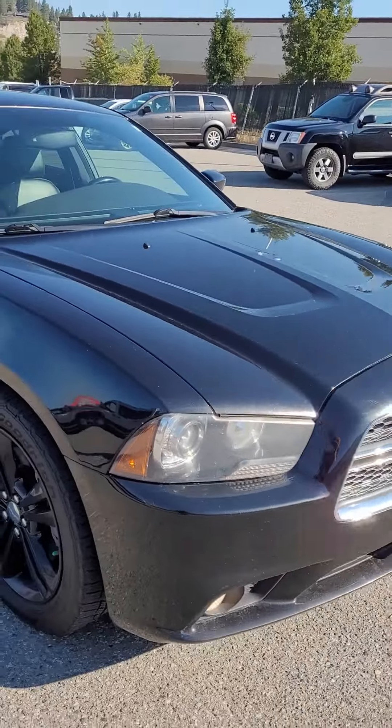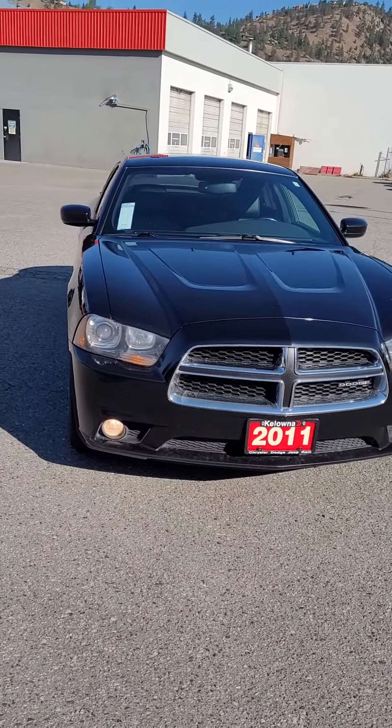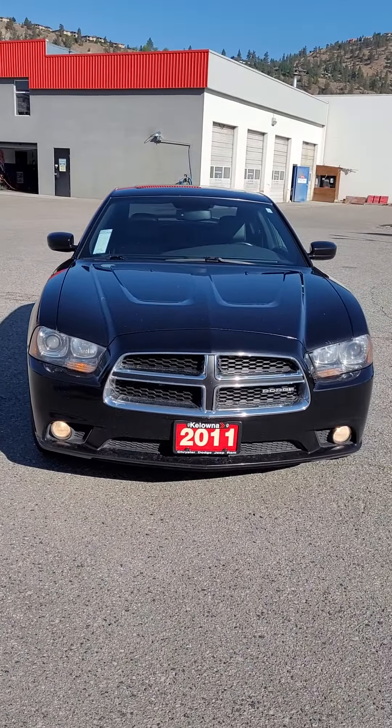2011 Dodge Charger all-wheel drive RT. Any questions, please give me a shout at 250-801-3402. Thank you.